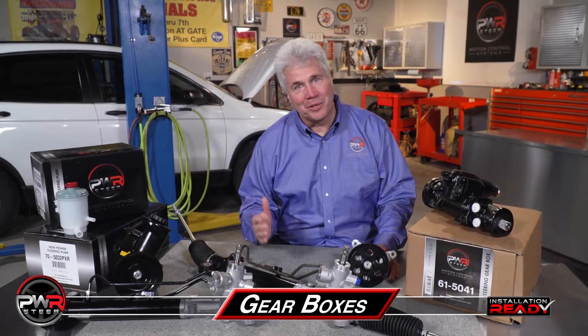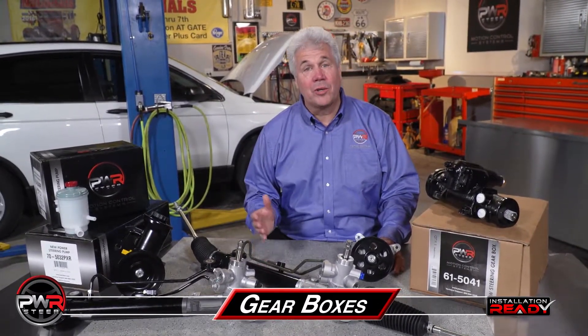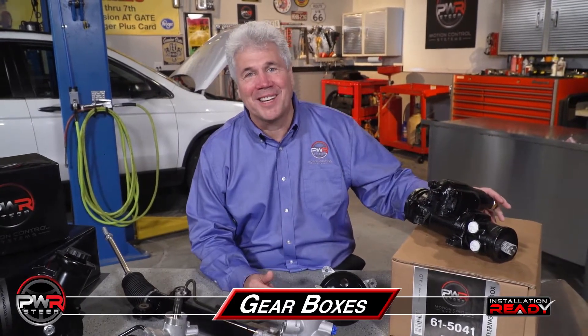Welcome to the PWR STEER video series. I'm Mike, Program Director of PWR STEER. Today, we'll be talking about the features and benefits of our 100% new gearboxes and our innovative packaging.